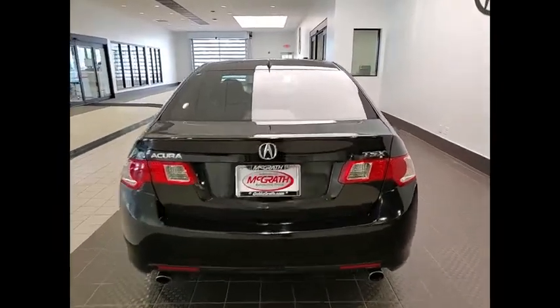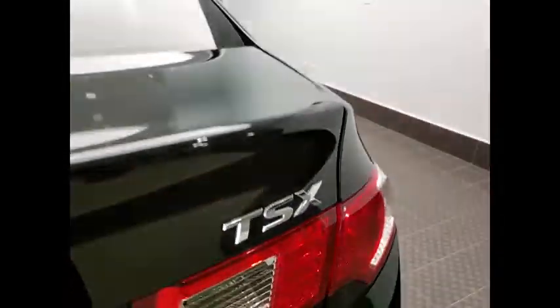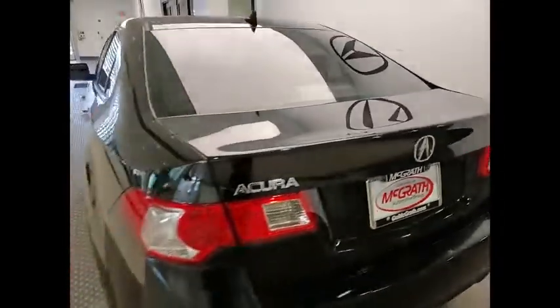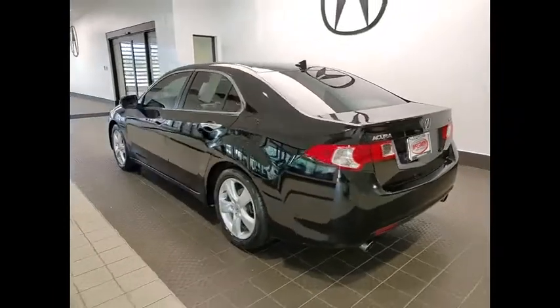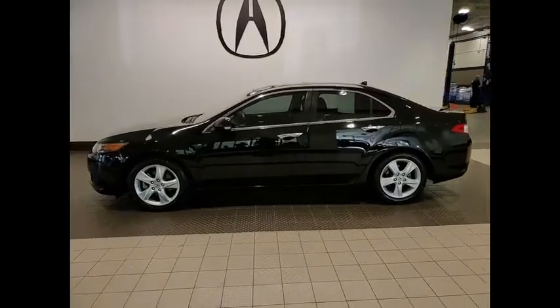Here are some of this vehicle's great options: tire pressure monitor, electronic stability control, heated mirrors, alloy wheels, brake assist, traction control, daytime running lights, and remote keyless entry.